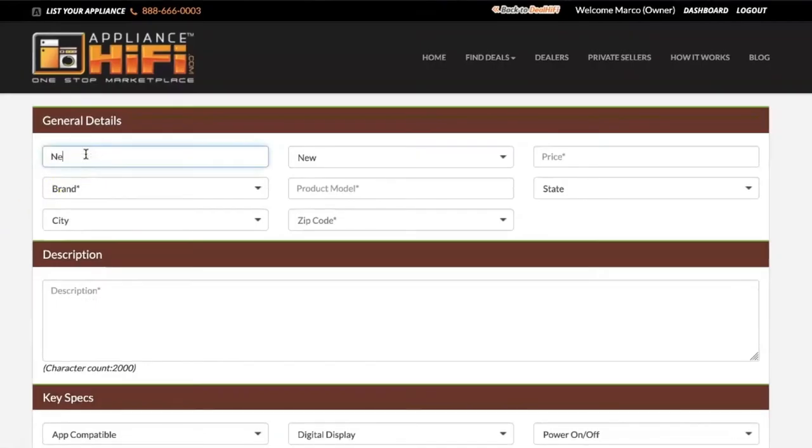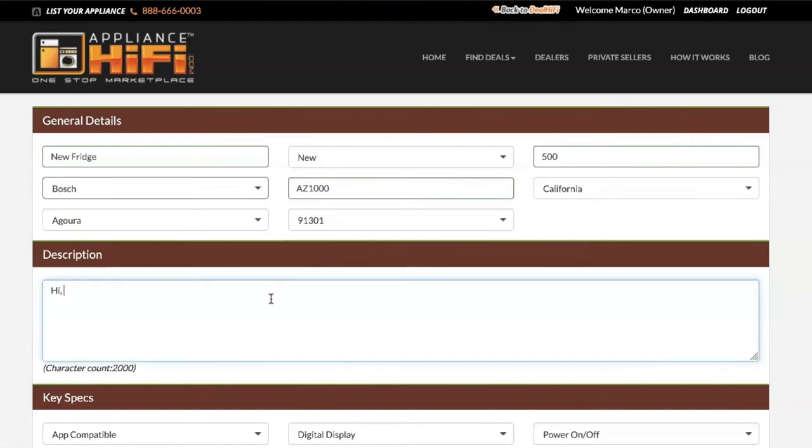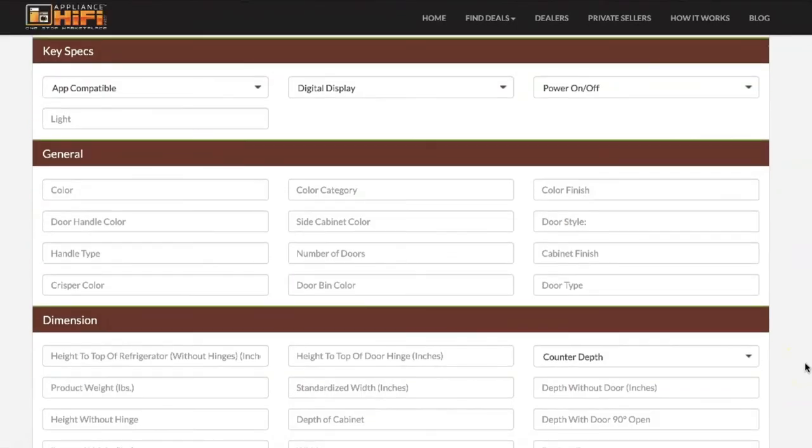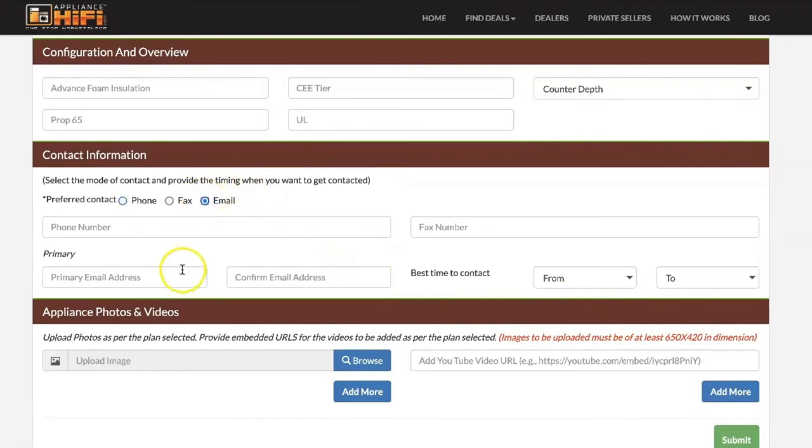Fill out the form with all the necessary information for your electronic device: price, brand, model, and location. Add a description of your product. Depending on the category of your product, you can add optional features and warranty information. Select how you prefer to be contacted and post your pictures or videos.